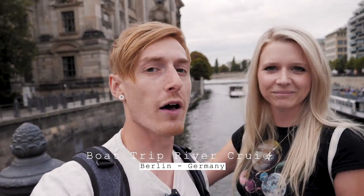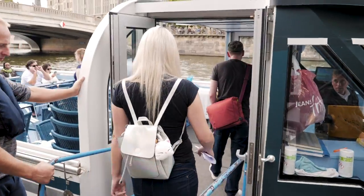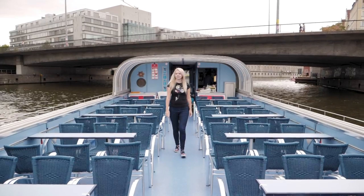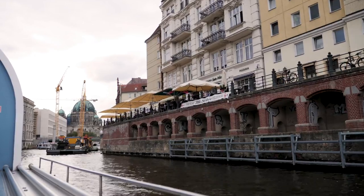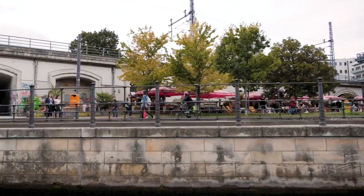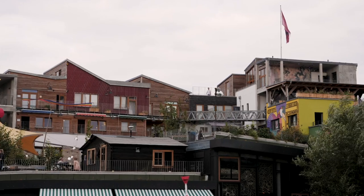So walking around Berlin doing a little bit of sightseeing, it's pretty awesome. Let's jump on a boat! We've just got super lucky — we've got this whole boat to ourselves. We absolutely love boats because it gives you a completely different perspective than what you see on foot.